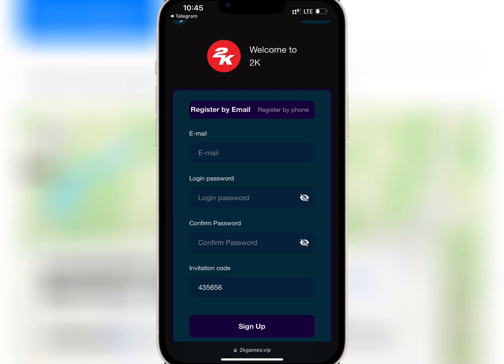For account registration, you have to enter your email, login password, and make sure you have an invite code. Once you're done, tap on sign up.